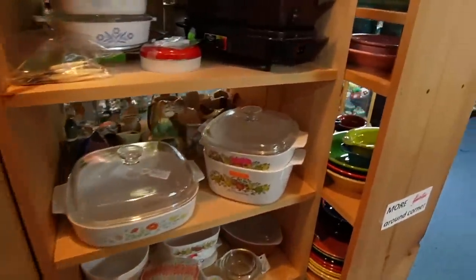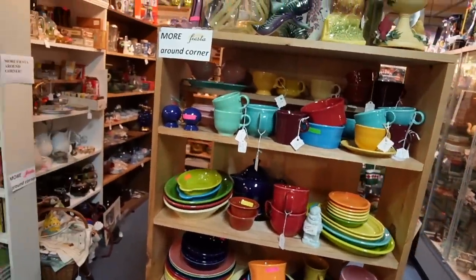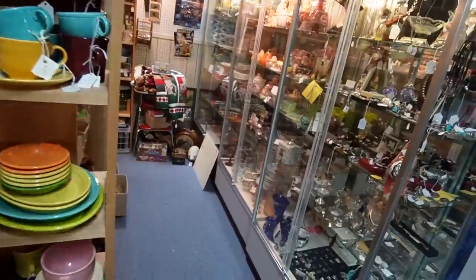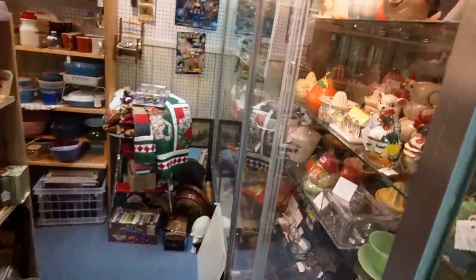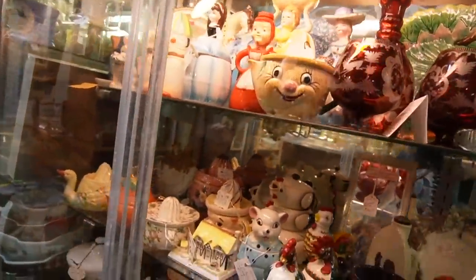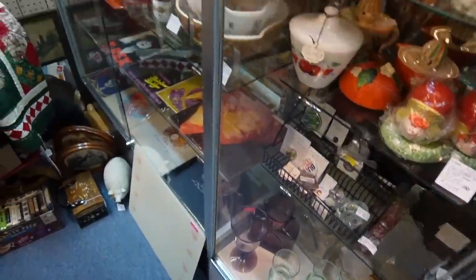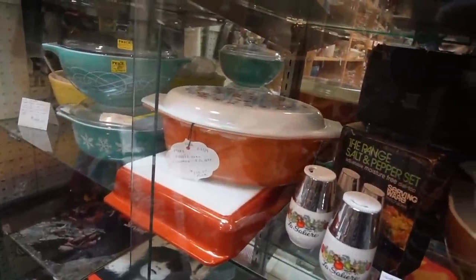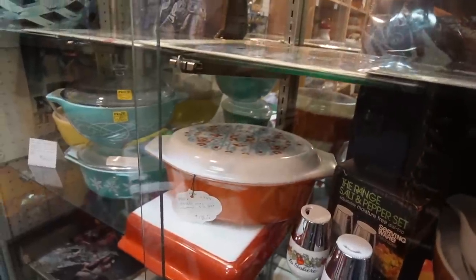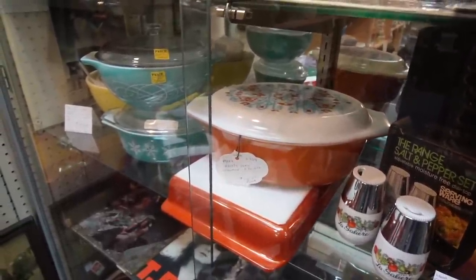Lots of treasures in here. Check out all the Fiesta. What do we have in the case? There's a Blanco pitcher down there. Oh, that's a neat Pyrex pattern I haven't seen before — Navajo Oval Casserole. Wow, I like that one. I've never seen that pattern, and this is why I don't delve into Pyrex.